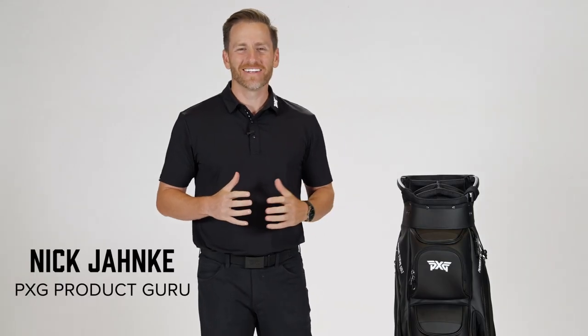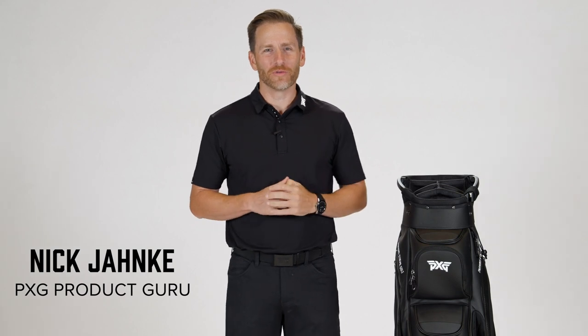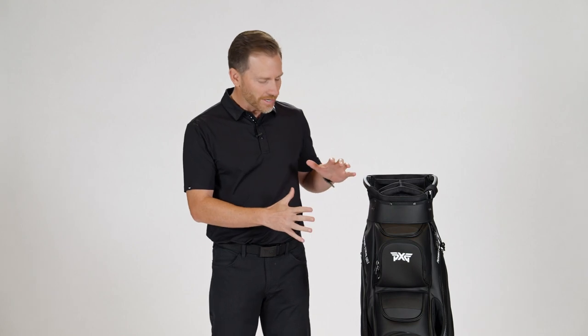How we doing everyone? Really excited to talk to you today about a product we've been waiting for for a long time. It took a lot of work to create a cart bag that we're proud to put our name on. You're going to be really impressed with what you see here — this is our Deluxe Cart Bag.